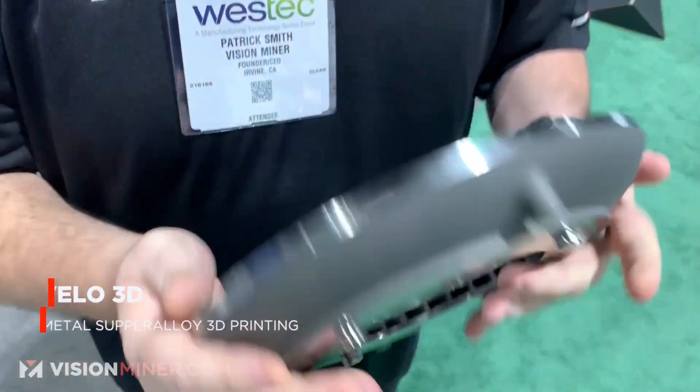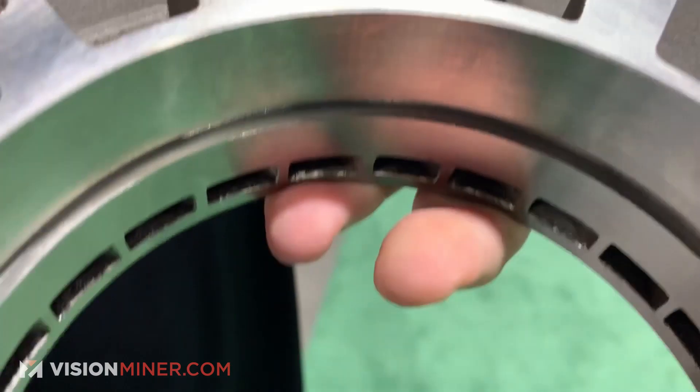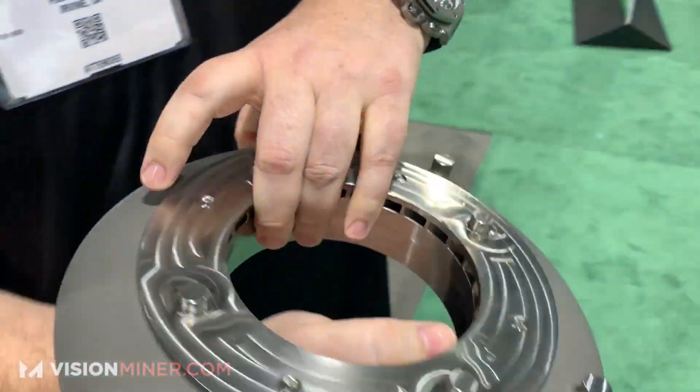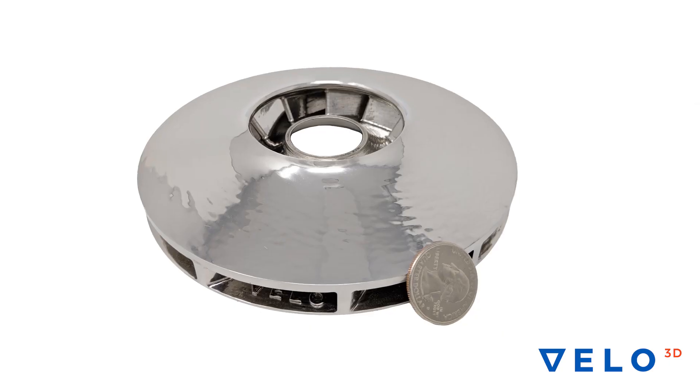We're at Velo 3D and this is some of the highest quality, high-end printing you're gonna be able to see in this industry. What I'm holding right here is solid titanium, and there's no other way to manufacture this. It's additive manufacturing and high-quality materials like titanium that give you the ability to take your production to a whole other level.